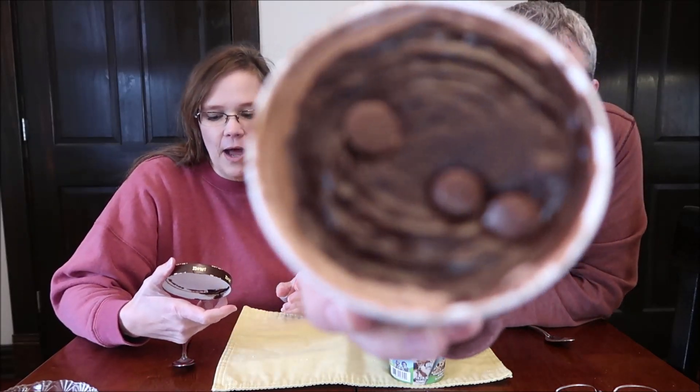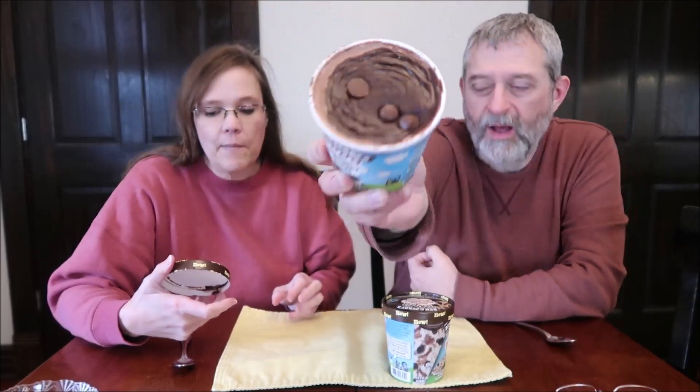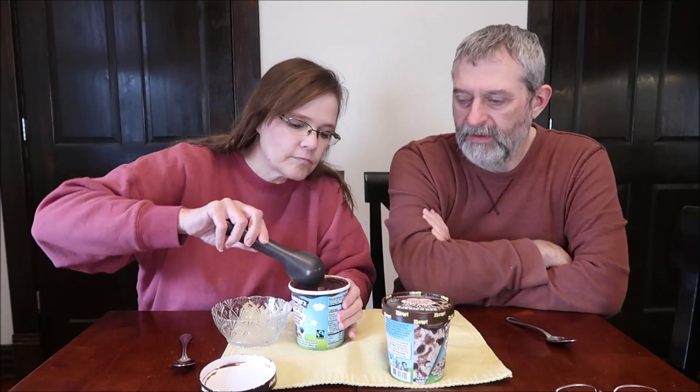They're basically taking a tub of ice cream and squirting stuff on top. But I wonder what happens when you get to the middle — does 'topped' literally mean that's it? I think it's just on top. Once it's gone, it's gone.